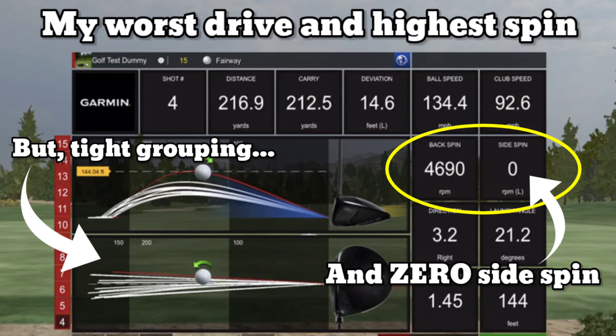Of course with the Garmin R10, we have to take the spin numbers with a grain of salt. If I got on a TrackMan or GC Quad, I might get much lower spin numbers — or maybe I'm actually up at 8,000 RPM with the driver, I just don't know. What's worth discussing is that if you have too much backspin at higher speeds, the ball balloons up in the air and comes down like a parachute. It won't roll anywhere and you're going to lose distance.